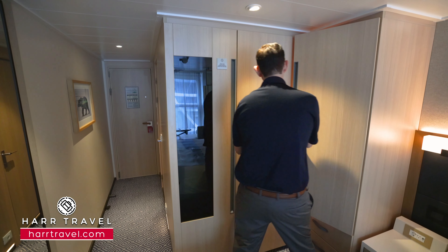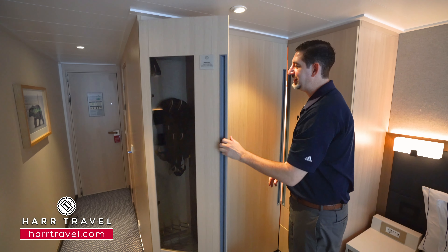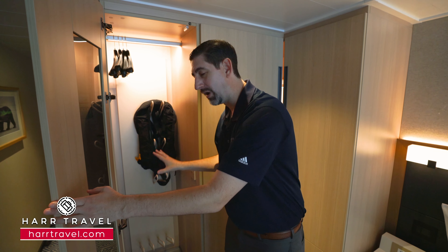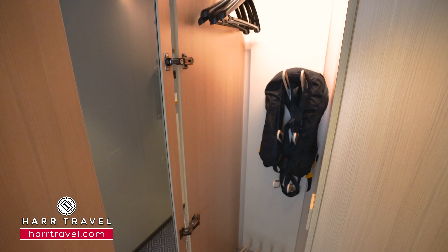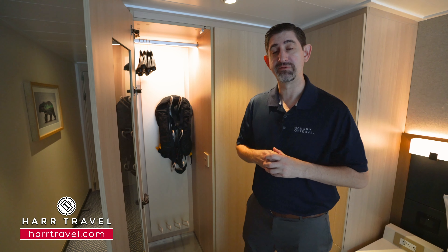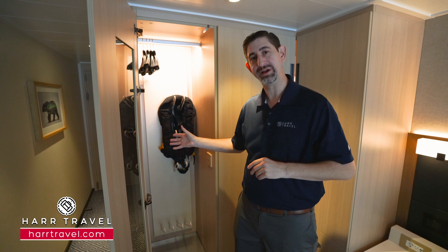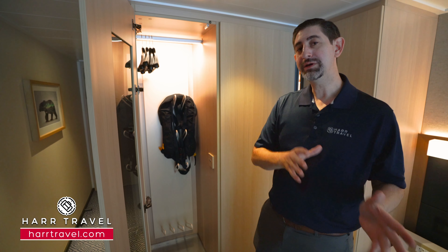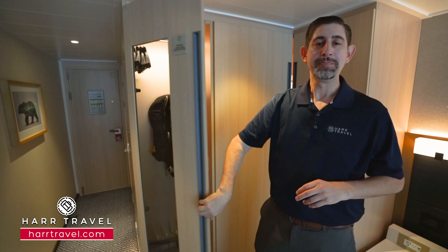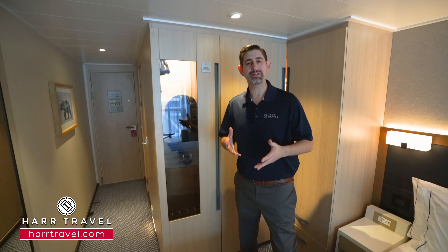You'll also find unique storage here because this is an expedition vessel — a full-length drying cabinet. When you come back from your expedition, Viking provides your expedition gear and a jacket if you're in the polar regions that you can keep. When you get back on the ship, you can store your items in here and it will dry them off.